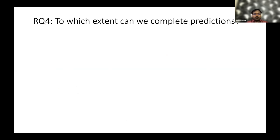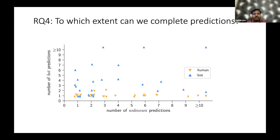For the final research question — to what extent can we complete incomplete predictions — we use the same principle. We set a threshold of three or more bot predictions: a particular account must be predicted as bot at least three times across three different repositories, and that must be the majority classification, for us to classify it as a bot.